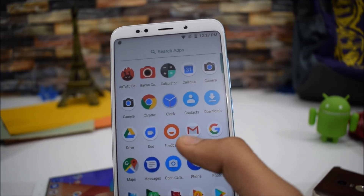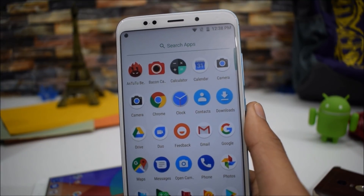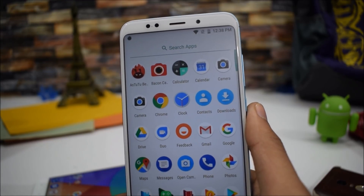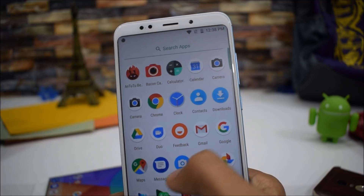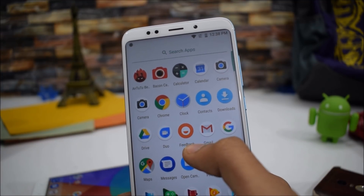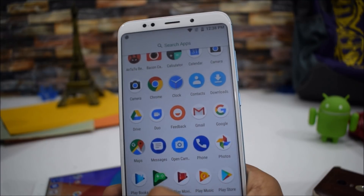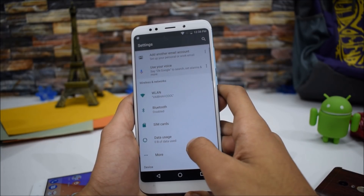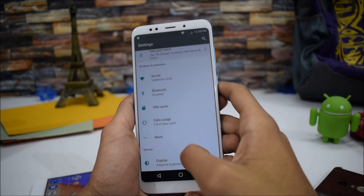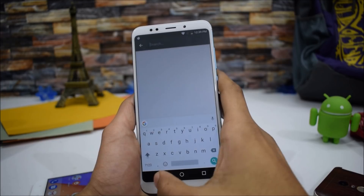Looking at the other applications, we have the Calculator. The camera is not working — we'll talk about that later. We also have Clock, Contacts, Downloads, and a Feedback application from Xiaomi. The rest are standard Google applications. I really like the look of the stock settings — it's far better than MIUI settings, easy to use, and you can search any setting from there.